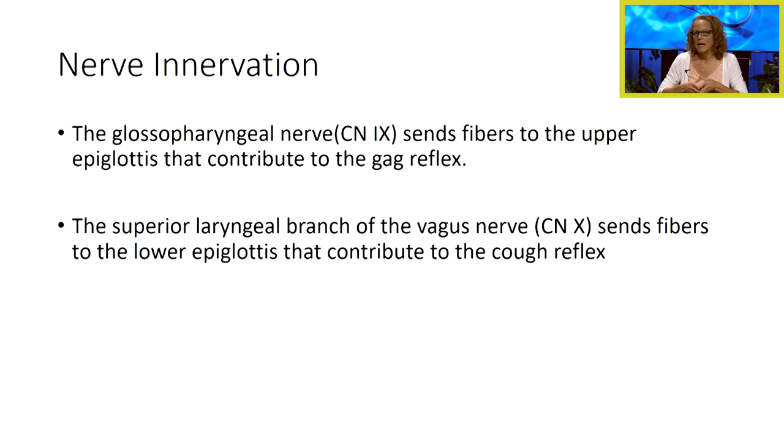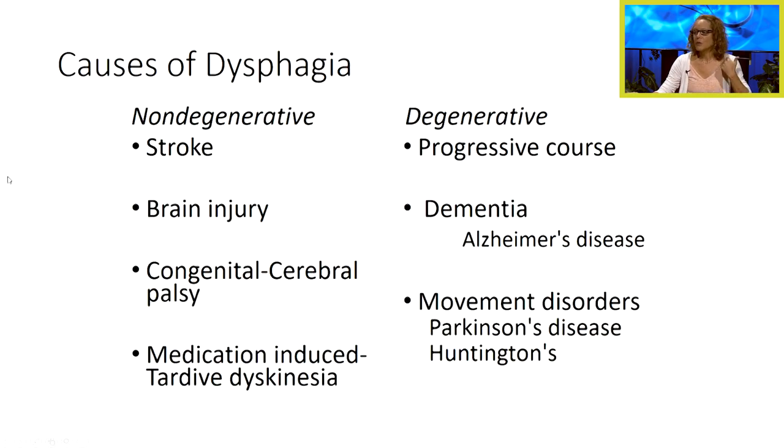So when we have nerve damage, like in the case of a stroke or with some of our other neuromuscular diseases, sometimes we lose the ability to have that cough reflex or that gag reflex. Damage to our nerves can also interfere with the natural way of our swallowing reflex itself. And so when these things occur, we refer to this as dysphagia — difficulty swallowing.